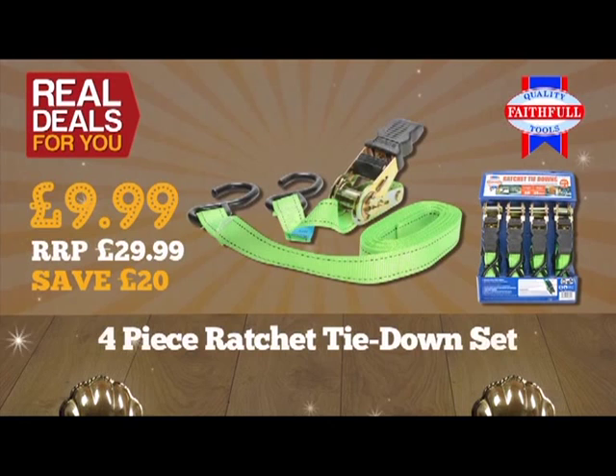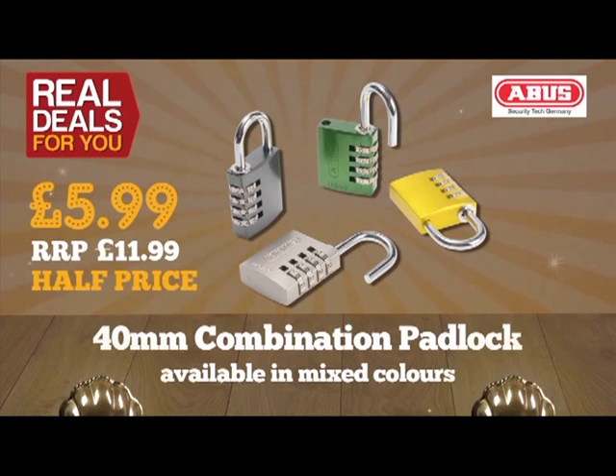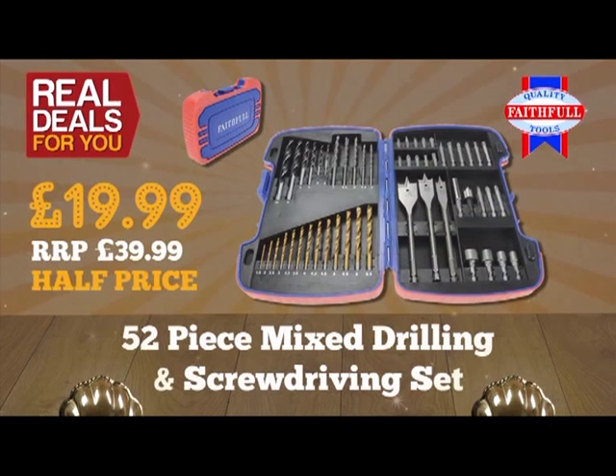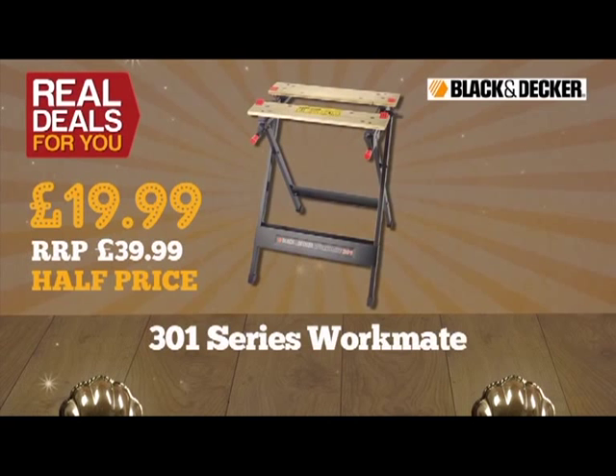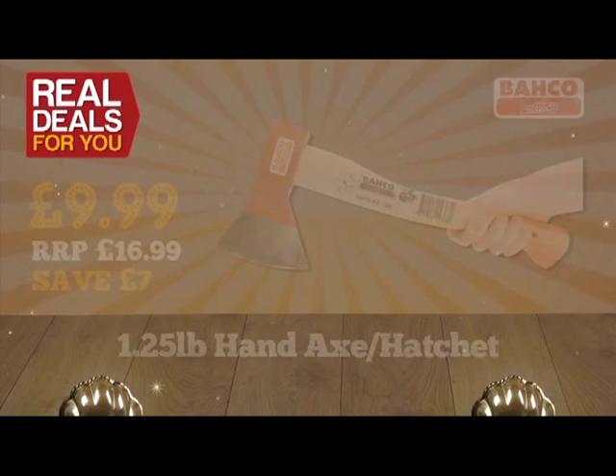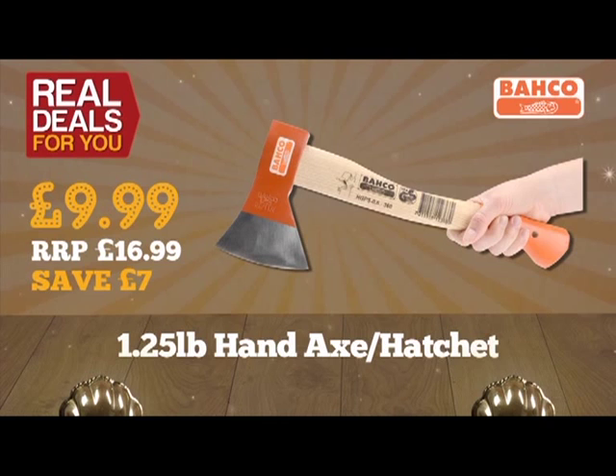Abus 40mm combination padlock, only £5.99 each. Lighthouse shock and showerproof heavy-duty aluminium torch, just £19.99. Faithful 52-piece mixed drilling and screwdriving set, half price at only £19.99. Black and Decker Workmate, half price at just £19.99. Barco one-and-a-quarter-pound hand axe or hatchet, only £9.99. Stanley 55cm (22-inch) hardpoint saw, just £4.99.